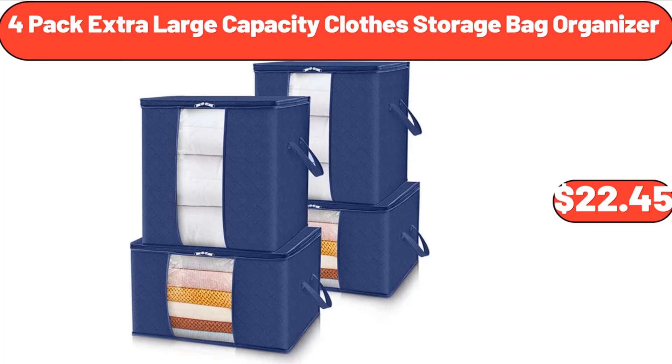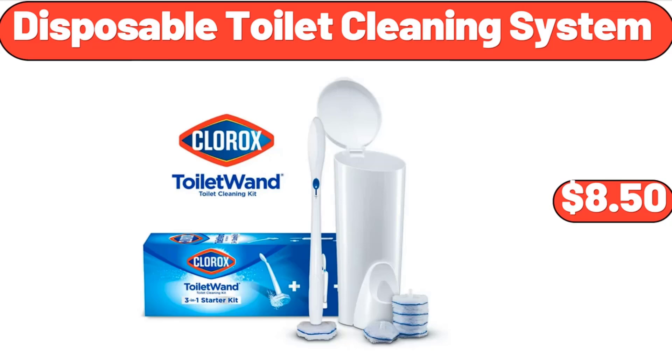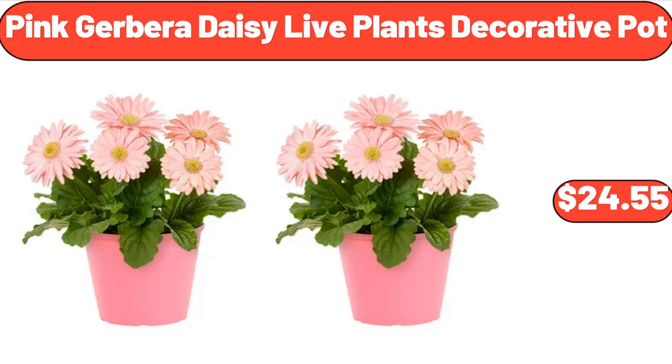4 Pack Extra Large Capacity Clothes Storage Bag Organizer, $22.45. Nonstick Frying Pan with Wooden Handle, $16.99. Disposable Toilet Cleaning System, $8.50.